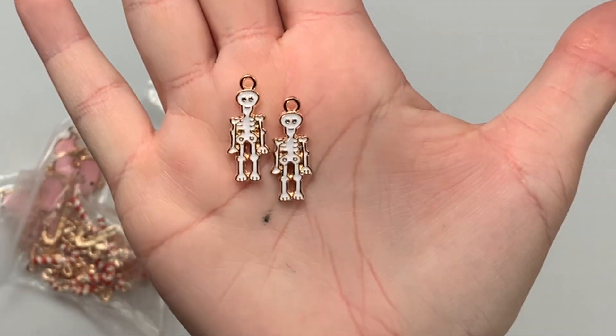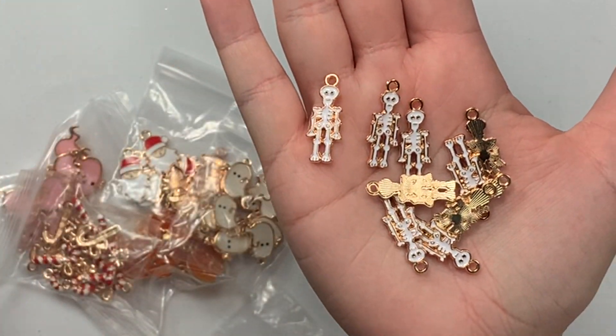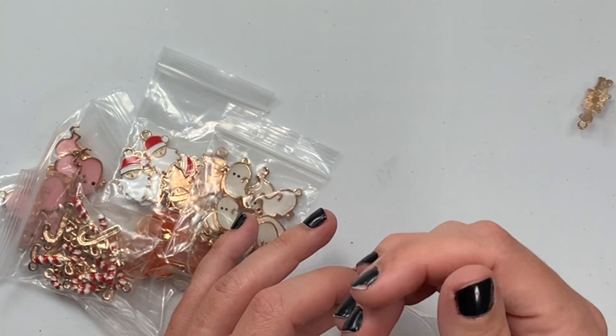But look at these little skelly bodies. So cute, backed in gold, adorable. And they're skinny and narrow. They're a little long, but they're a perfect size.